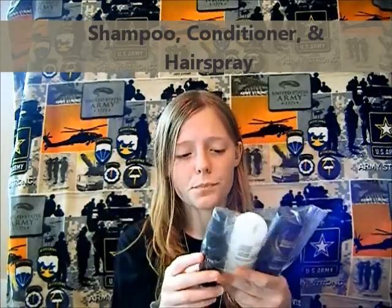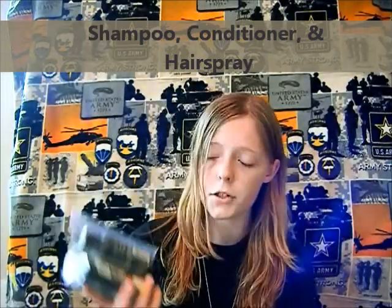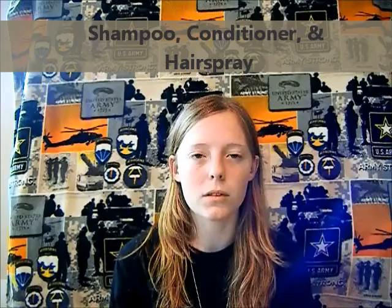Shampoo, conditioner, and my all-day humidity resistance holding spray. I have very fine and thin hair, so it'll help hold flyaways and keep my bun looking as perfect as possible. The shampoo and conditioner are both travel size from Walmart — very cheap. Pack like you're packing for a couple of days at a hotel, because they have shampoo and conditioner for your hair at the PX. But you still need to pack travel size as backup.